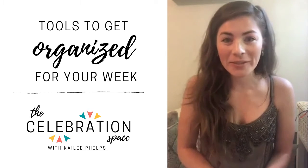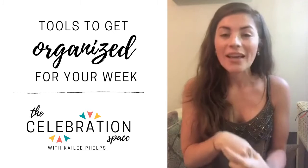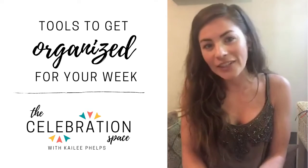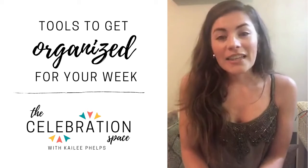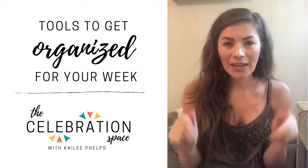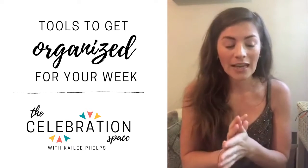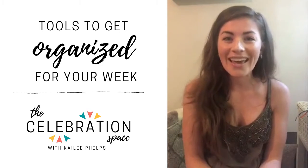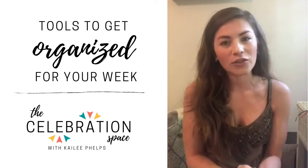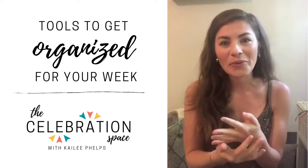Welcome to the Celebration Space. My name is Kaylee Phelps and today we're going to be talking about some tools that I use to get organized for the week. Every Sunday I sit down and see what I have planned out for the week, try to get organized, usually try to do some meal planning and also see what goals and tasks I have going on. I'm going to walk through a couple of those different tools and tactics that I've learned along the way.